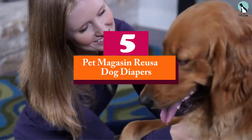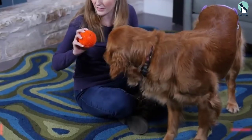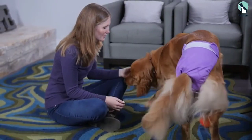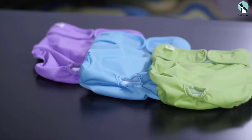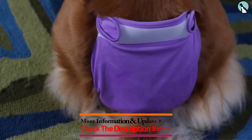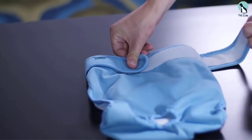Starting at number 5, we have the Pet Magasin Reusable Dog Diapers — our best choice overall. You'll get a pack of 3 nappies made of a soft, comfy, non-crinkly material. These diapers are super absorbent with a waterproof outer layer, an anti-leak design, and a handy velcro closure.